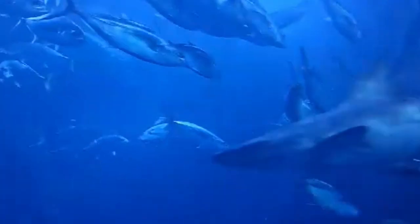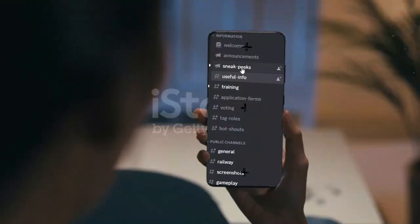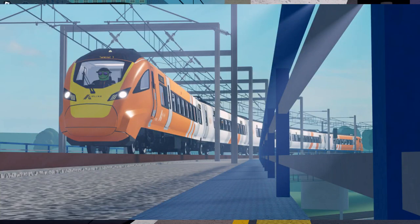I just got back from seeing whales when I found out that they released a sneak peek — and not just one but two entire sneak peeks.